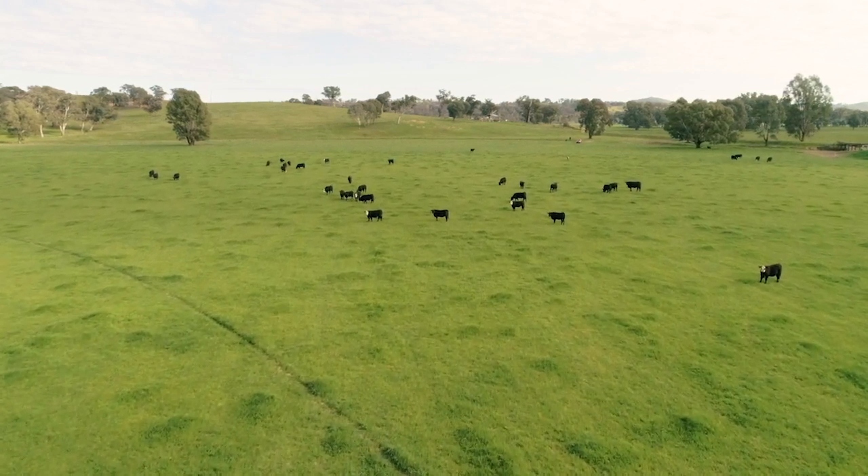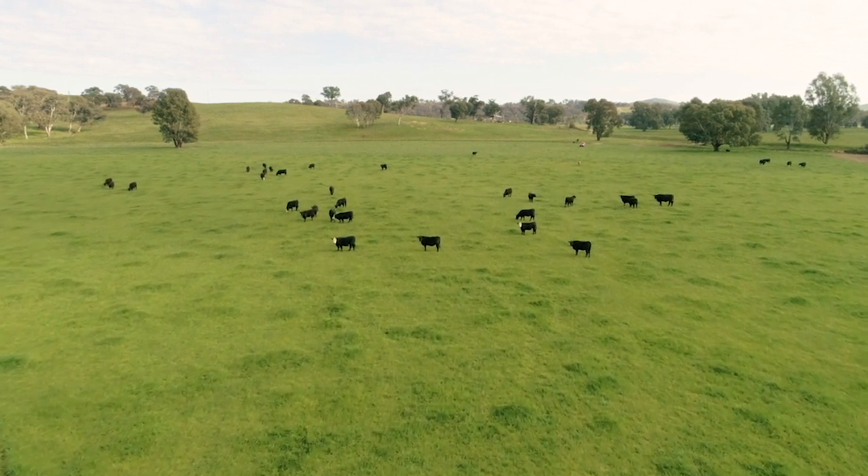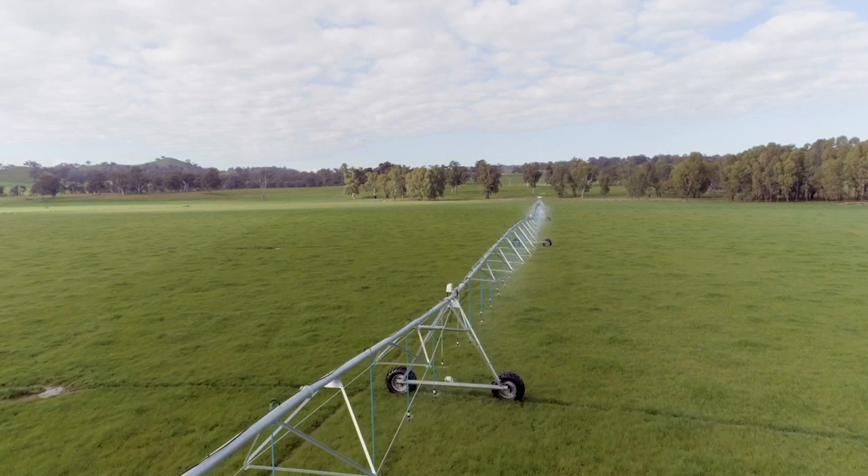We run close to 200 brooding cows and 2,000 brooding ewes. We didn't want to be sustainable anymore — we wanted to be regenerative, to improve our soils and get away from the use of chemicals and artificial fertilisers, and do things in a more natural way.